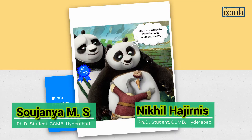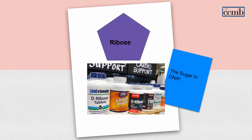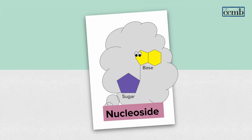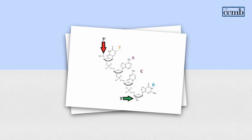Hi friends, welcome back to What the Science. Do you remember in our last video we told you that if only poor Mendel knew genetics, he would have figured out that the goose is not his actual father? We also told you that DNA is made up of a pentose sugar known as ribose and four nitrogenous bases: A, T, G, and C. The sugar and the base together form a nucleoside, and in the presence of a phosphate they become a nucleotide. DNA is nothing but a polymer of nucleotides.